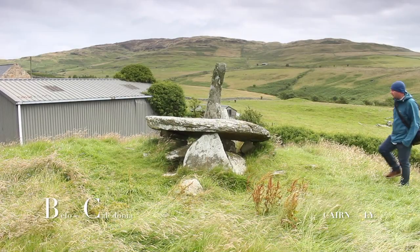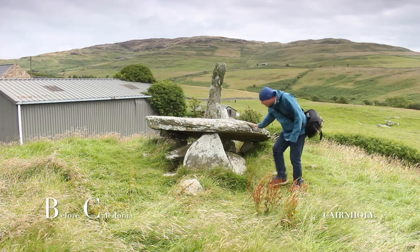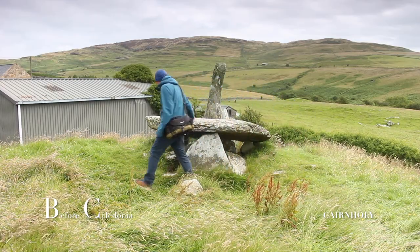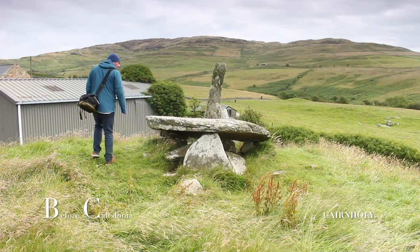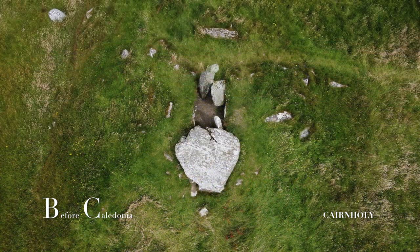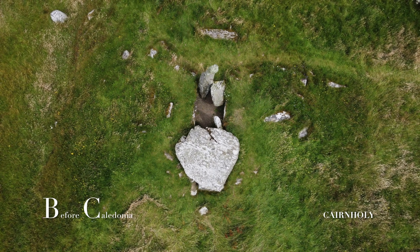The Cairnholey 2 site is one of the best prehistoric sites in south-west Scotland. The site was carefully placed on a rocky knoll in a beautiful landscape above Wigton Bay that is rich in ancient sites from deep antiquity. Cairnholey 2 gets overshadowed by the iconic and elaborate Cairnholey 1, which is a short 150m walk down the farm track.